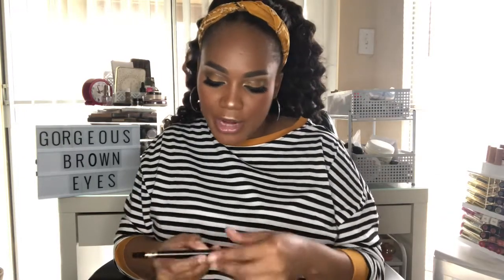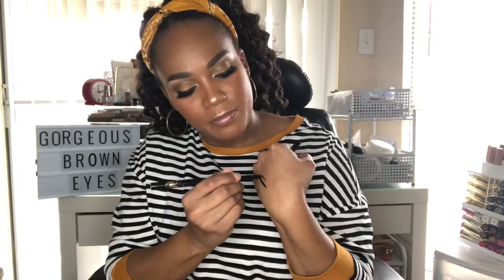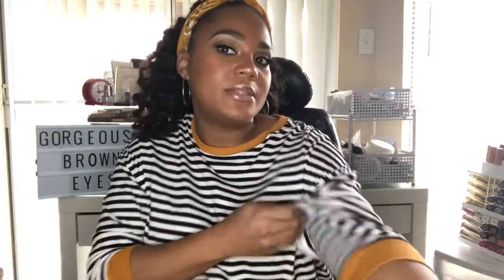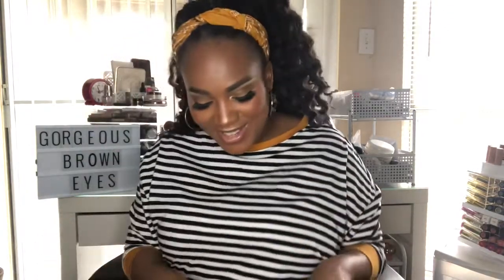My favorite eyeliner is from Tarte — the Tartist dual-ended liner in black. It comes with a felt-tip pen on one end, which is super black, and a pencil on the other end which I don't use as often. It dries very matte with no gloss to it and I have it on today.